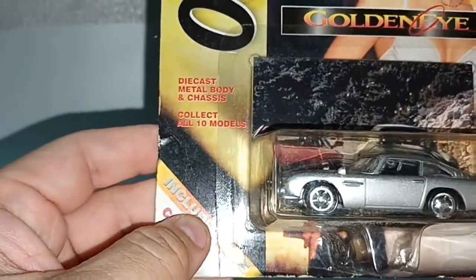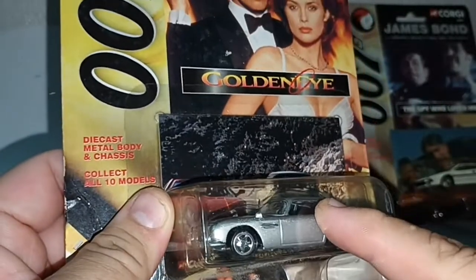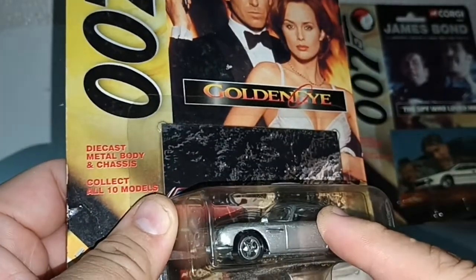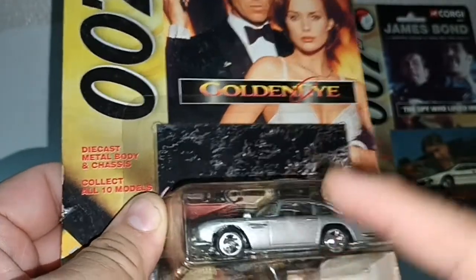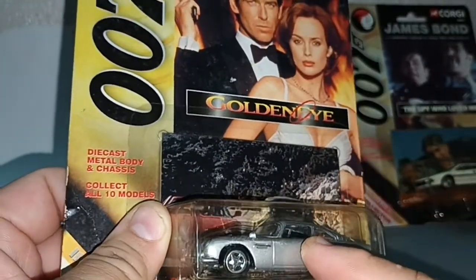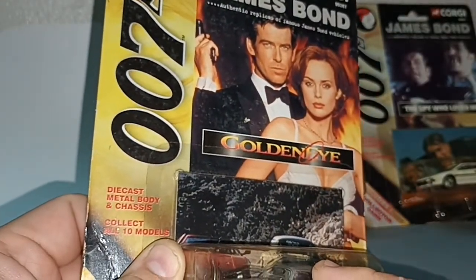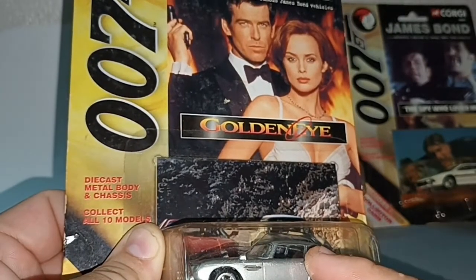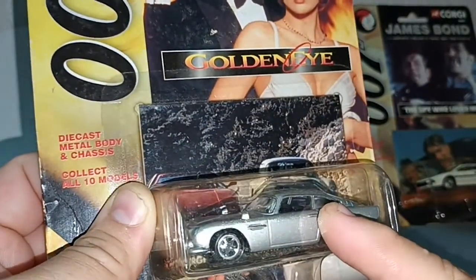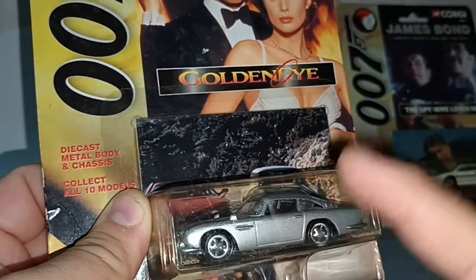A lot of manufacturers made this casting. We have Hot Wheels, Tomica, Ertel, and this is Corgi. I am still yet to see MajorMap and Matchbox versions.